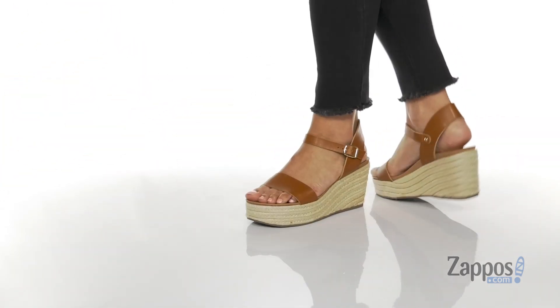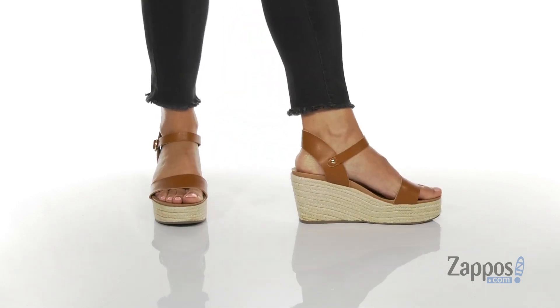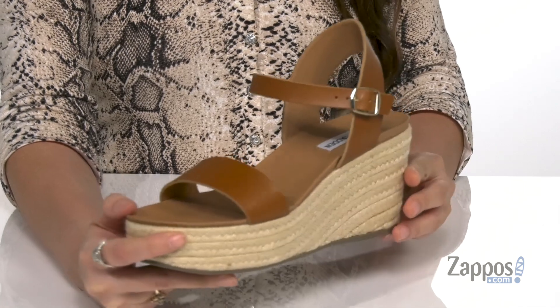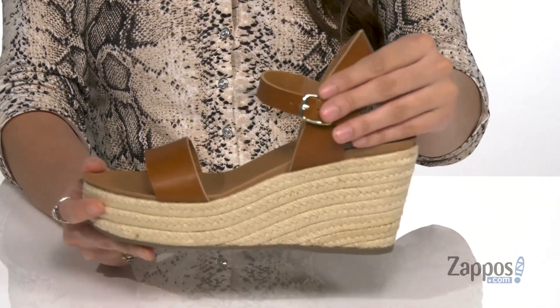These classy wedges can be dressed up or down and they're crafted with a smooth faux leather upper. They're available in so many different colorways to choose from, and they feature a buckle closure at the ankle to give you a secure fit.